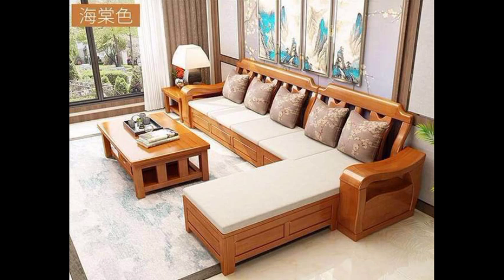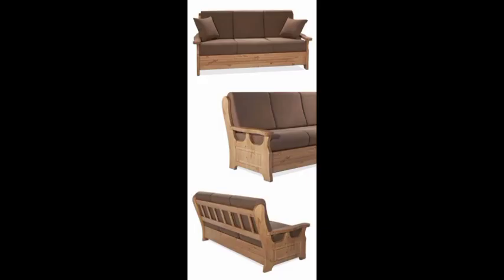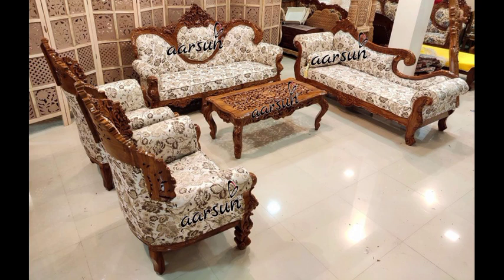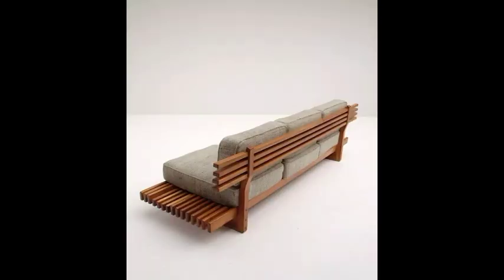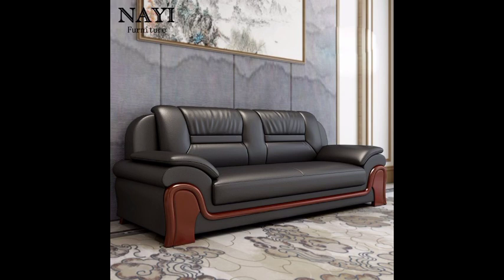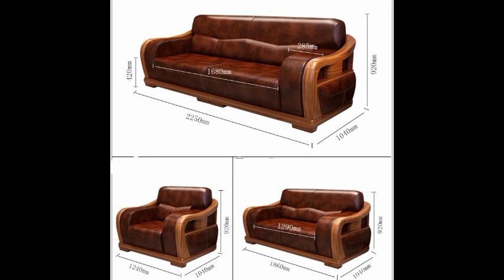A wooden sofa set, typically referred to as a set of furniture pieces designed for a living room or lounge area, consists of a sofa and combining chairs for seating options. The frames of these furniture pieces are made primarily from wood, while the seating and cushions may be upholstered with fabric, leather, or other materials.